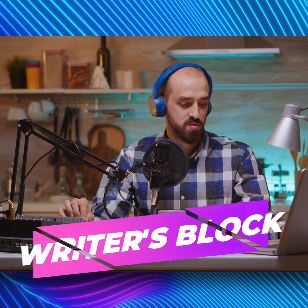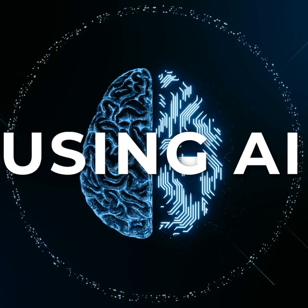Writer's block have you stuck? Not anymore. Now you can scale up content five times faster using AI.